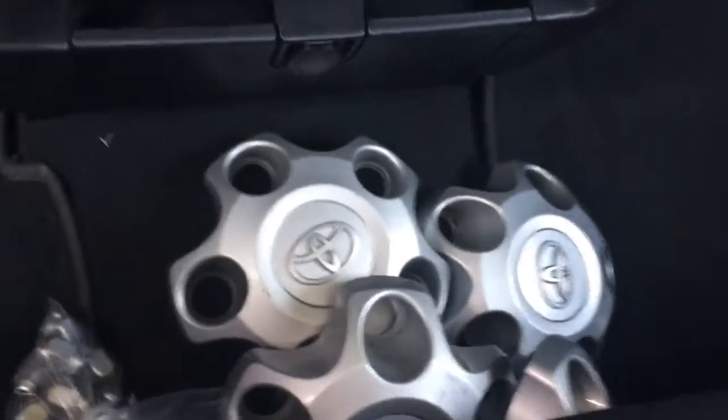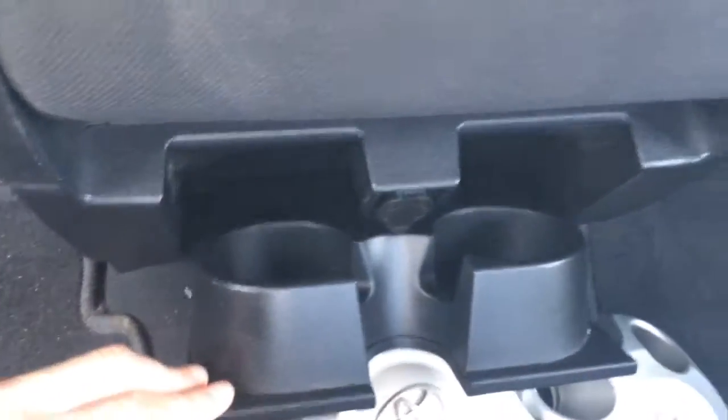You got the hubs there for the extra set of tires. Right here you got your cup holders, and a couple more in the door.